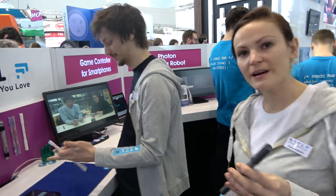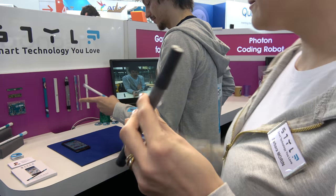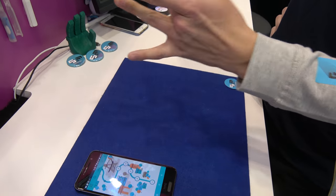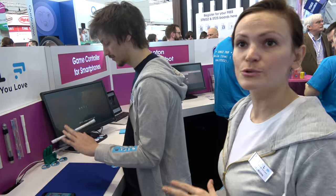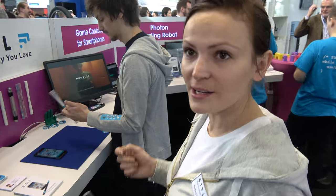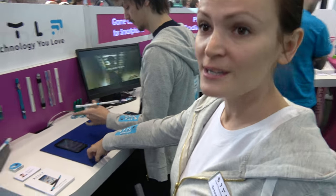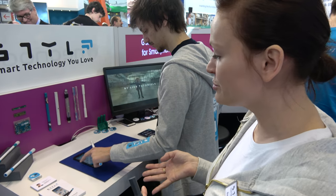This is pen spinning. They're creating the first connected pen. They've built an electronic card based on STMicroelectronics sensors — accelerometer, gyroscope, and magnetometer — sending information via Bluetooth to a smartphone. An algorithm detects which kind of figure you're doing. The first chosen discipline is pen spinning.